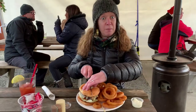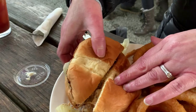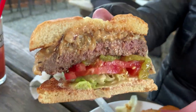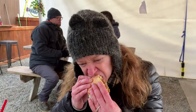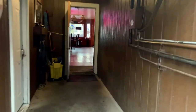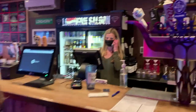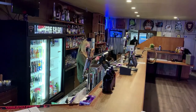This is my elk burger. It's just a more dense consistency, but it's really good. That is the Longhorn Saloon — I definitely recommend stopping by. A great place to have a drink and the food is really solid as well.